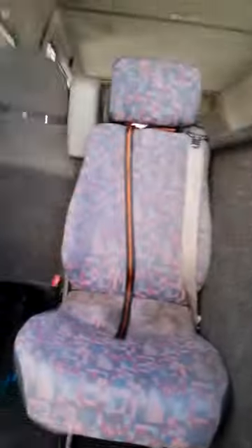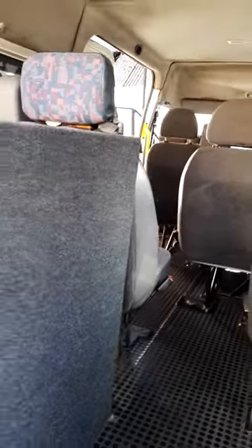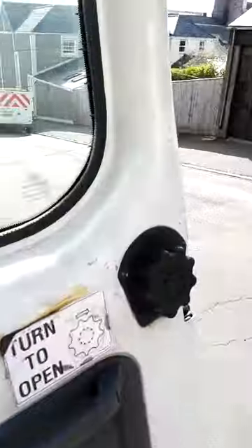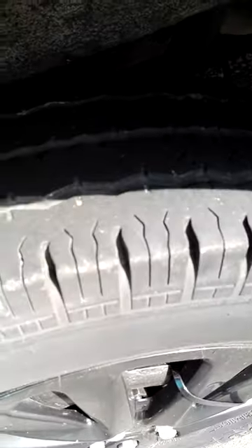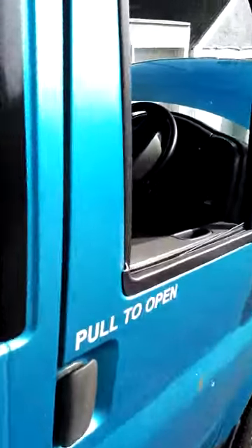Seats are all fine. Seats in the back are fine. Floor is not worn — very little wear. Sliding door works fine. Three seats have been taken out, so now we have space for luggage. There we are. We'll go around the front — tires are good.